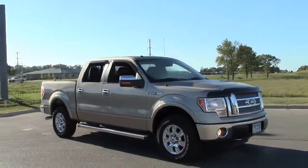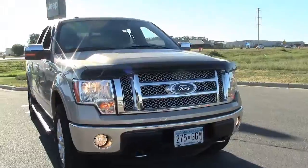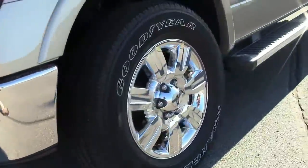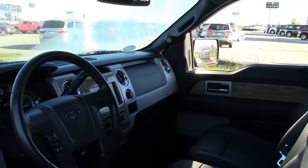The interior is neat and clean with plenty of storage and ample headroom in both rows of seating. The rear seats fold up and lock in place to provide the SuperCrew cab with 57.6 cubic feet of storage space to securely transport your tools, gear, or shopping purchases.